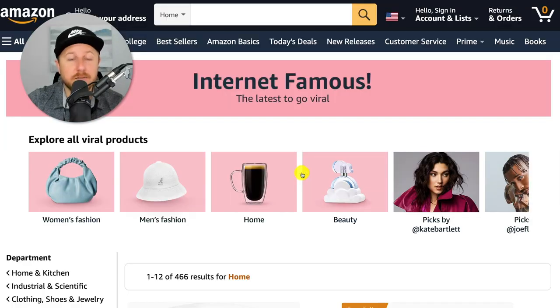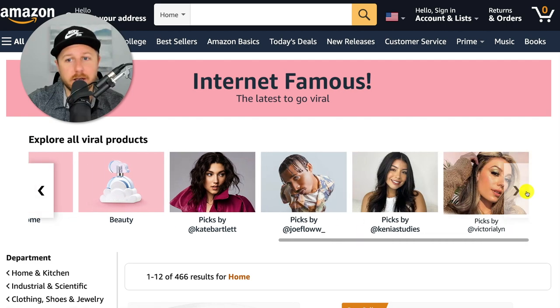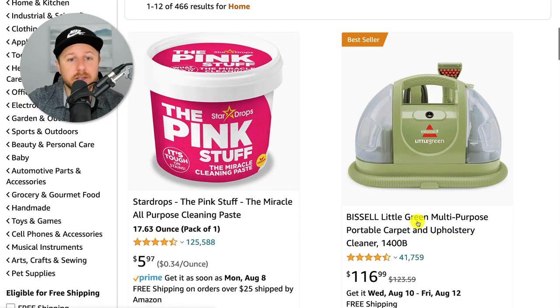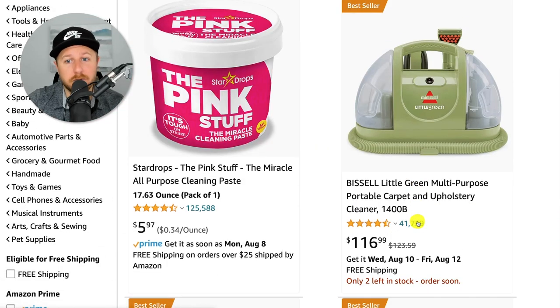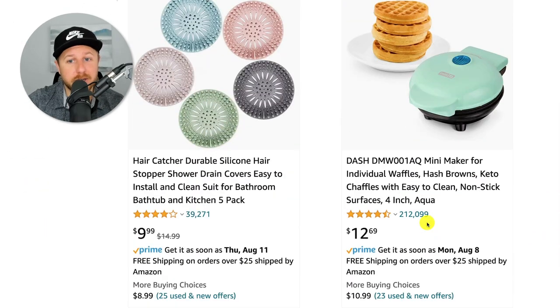Clicking into viral home picks brings up all the viral home type products. There are a lot of different ways to look at the products — you could click on 'home' or browse different influencers. But scrolling down, you can see that many products that went viral on social media already have 125,000 reviews or 41,000 reviews. We're not going to sell any of these because these markets are very saturated. However, there are a couple of things you can do to find products with fewer reviews in the Internet Famous section.